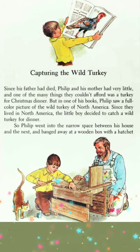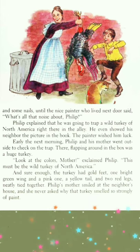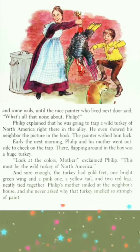So Philip went into the narrow space between his house and the next, and banged away at a wooden box with a hatchet and some nails, until the nice painter who lived next door said, "What's all that noise about, Philip?" Philip explained that he was going to trap a wild turkey of North America right there in the alley. He even showed his neighbor the picture in the book. The painter wished him luck.